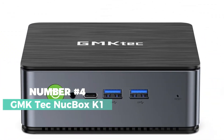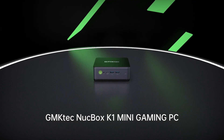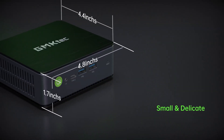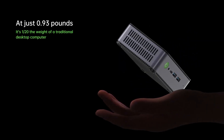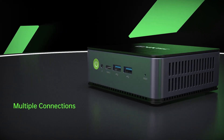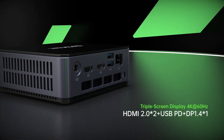Number four: the GMK-TECH NUCBOX K1 — a compact powerhouse designed to cater to a wide range of needs, from multimedia and gaming to office tasks and online learning. This mini PC is a versatile addition to your tech arsenal, offering seamless performance and a host of features to fuel your computing experience.